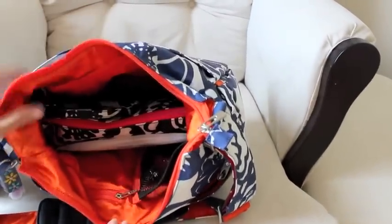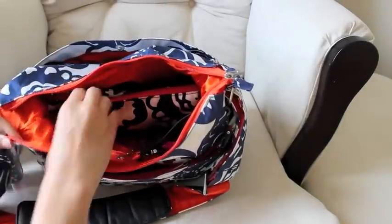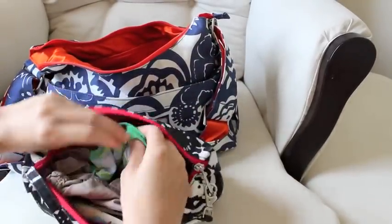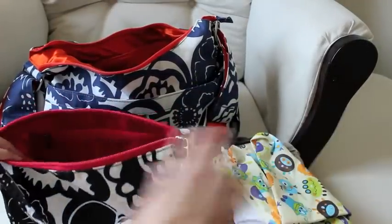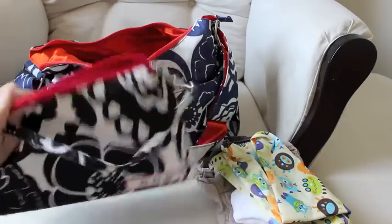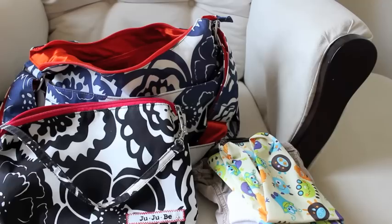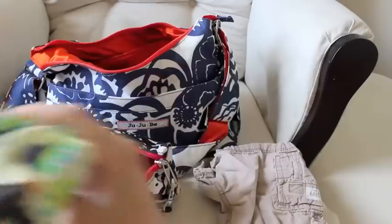Now inside the main part of the bag. I have a booty pod wipes case — I keep these mostly for cleaning up his hands and face. Then I have all his potty stuff: an extra pair of undies, an extra pair of pants in case he has an accident, an extra pair of socks in case it's a big accident that runs down his leg into a shoe, and a wet bag to put all the dirty stuff in. In a zippered pocket I have another hand sanitizer — usually when I take him to the bathroom I bring this with me. Ian, knock on wood, has not had an accident since he's been potty trained, which is awesome.